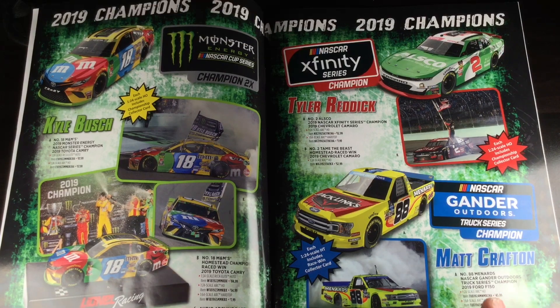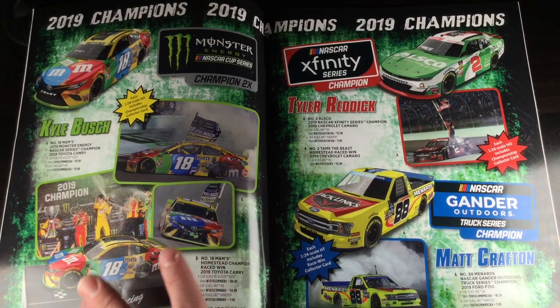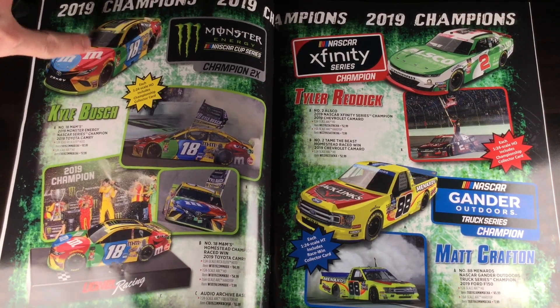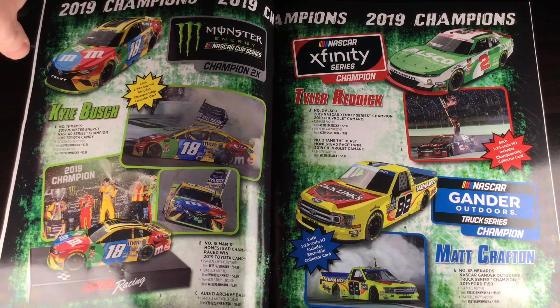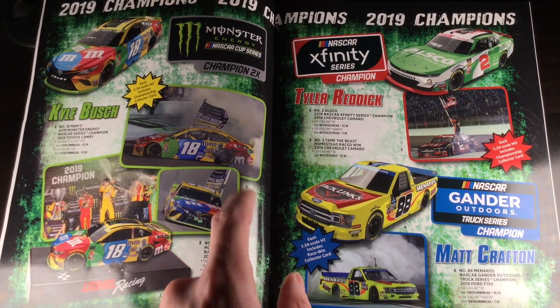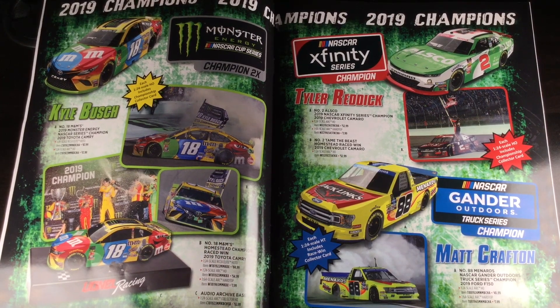Turning the page to some really cool information here — this is all the champions for 2019. You got Kyle Busch's championship DieCast — it's got the hogwash on the roof. I don't want that, don't get this one. That has the Monster Energy championship logo on the roof. Get this one instead — this is the Kyle Busch raced version. This is not going to have the BS on the roof. This is going to be the DieCast based on what the car was in victory lane, not some stupid commemorative logo banner. In my opinion, those things look tacky — they just look bad.